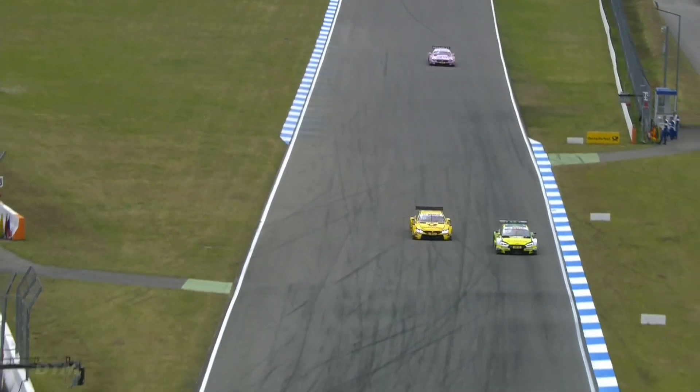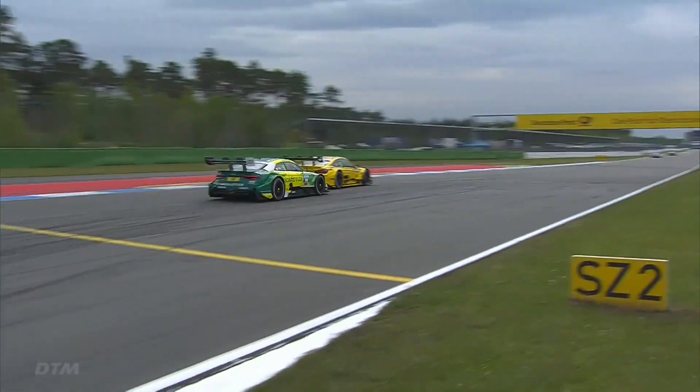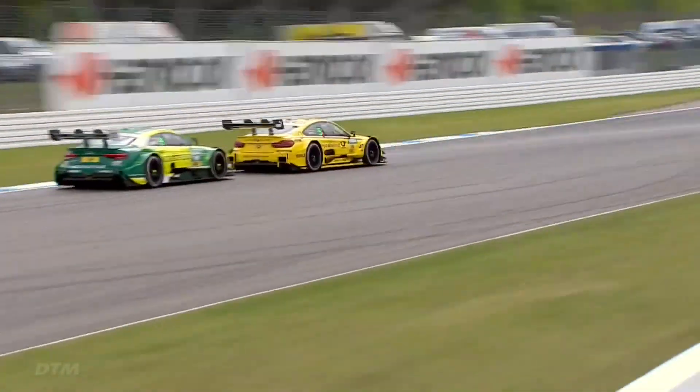Here comes Timo Glock on Mike Rockefeller, looking at the inside. He's far enough up the inside now. What he needs to do is make that BMW really wide to deny Mike Rockefeller coming back on the inside for the next turn. And he has done enough — Timo Glock does go through.